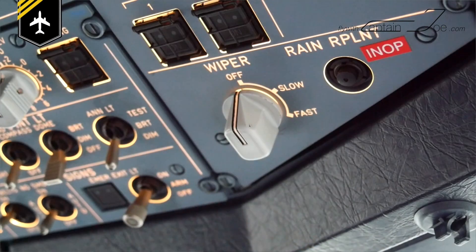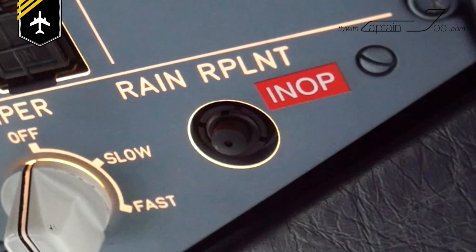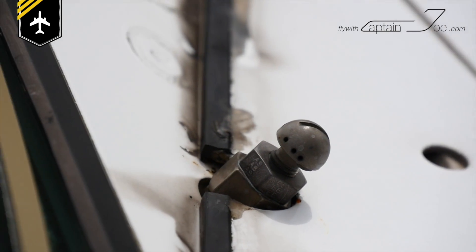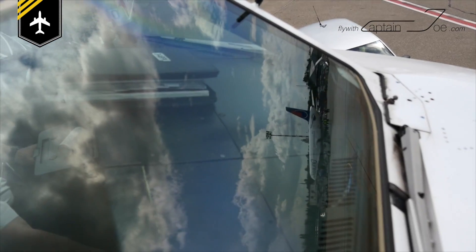Many aircraft manufacturers also installed a switch or button which allows you to spray rain repellent onto the windscreen in heavy rain, which is similar to your wiper washer. Unfortunately this liquid was banned in many countries due to its highly chemical substances, so that on most airplanes the switch is set to inoperative. If you have a video of how to use the rain repellent, I'd be happy to see it.